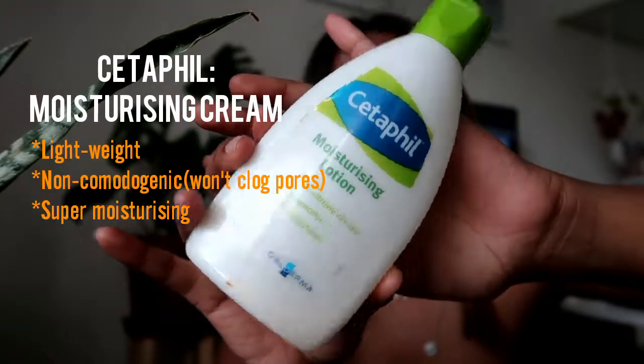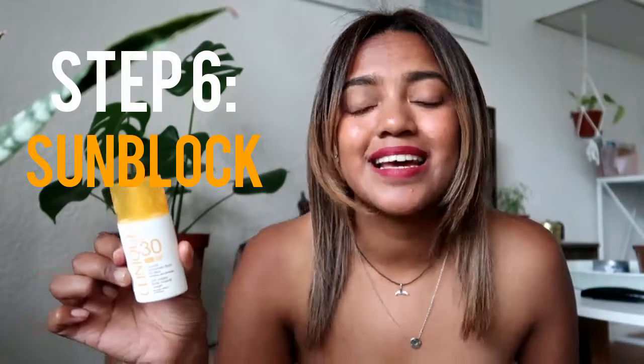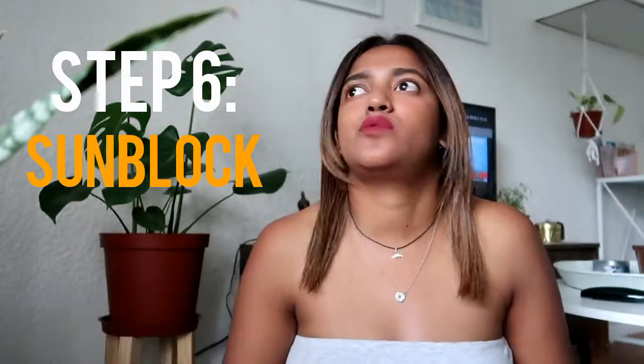After moisturizer, sunblock is a must. I wear sunblock in winter, autumn, spring, and summer — all year round — because I suffer from pigmentation and uneven skin tone. If I don't wear sunblock, my marks are just going to get so much darker. I use the Clinique SPF 30 mineral sunscreen fluid.